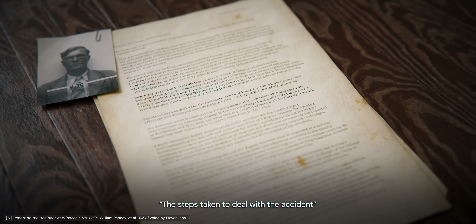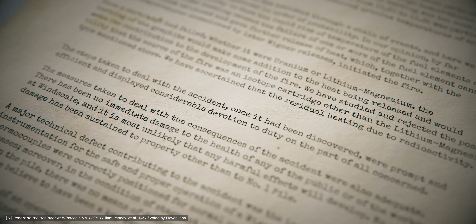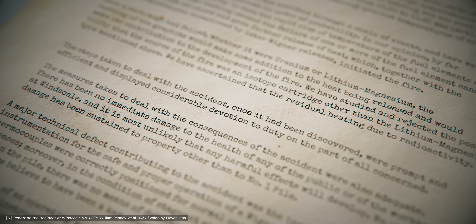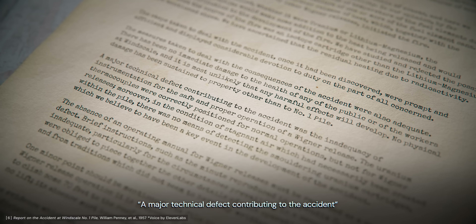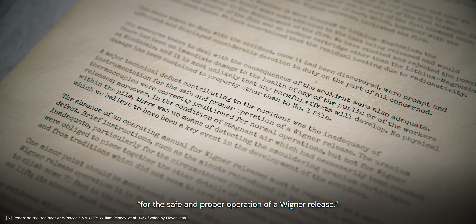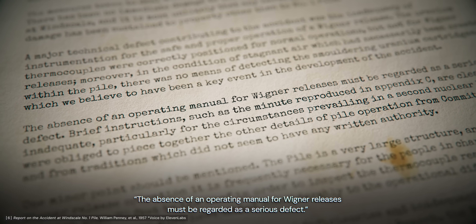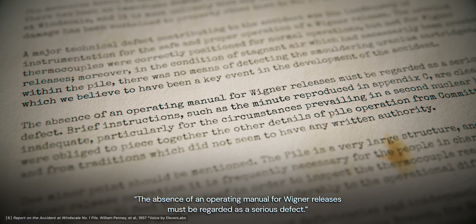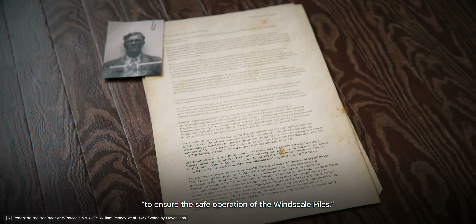Penney's report did not blame the plant operators, praising the steps taken as prompt and efficient and displaying considerable devotion to duty. Instead, responsibility for the disaster rested on institutional problems at Windscale: a major technical defect was the inadequacy of instrumentation for safe Wigner energy releases, the absence of an operating manual for such releases was regarded as a serious defect, and insufficient technical attention had been available to ensure safe operation of the Windscale piles.